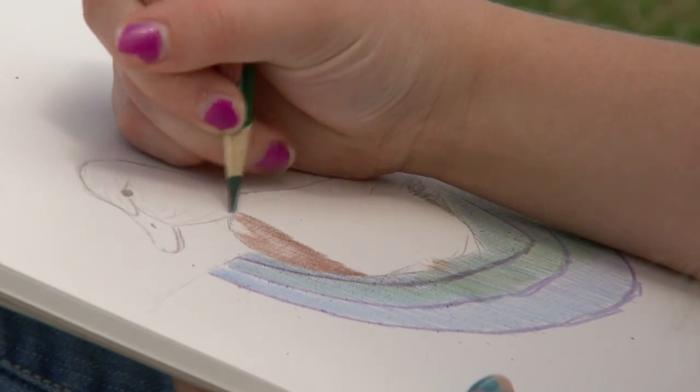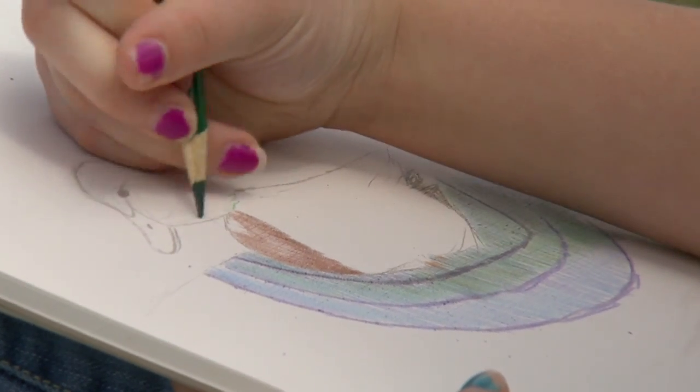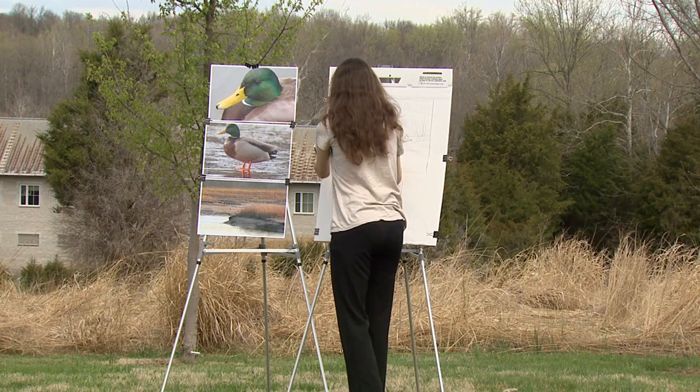It's so great to meet you and thank you so much for coming here to be a part of the Junior Duck Stamp Competition. Can you tell us, what is the Junior Duck Stamp Competition? Yes, the Junior Duck Stamp Competition is a unique opportunity for youth to be excited and learn about wildlife, and also learn about how to express that love they have for waterfowl and nature with the U.S. Fish and Wildlife Service.